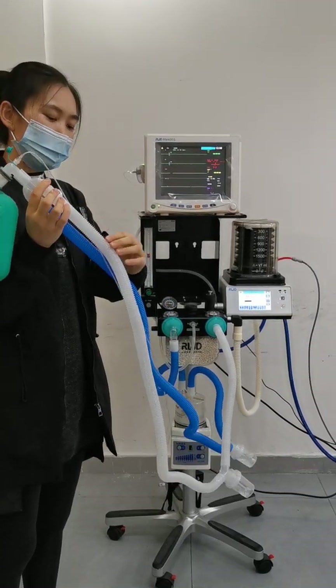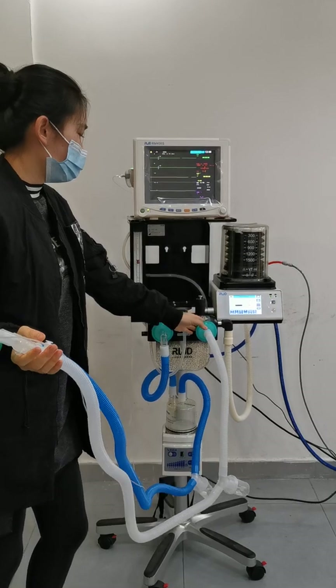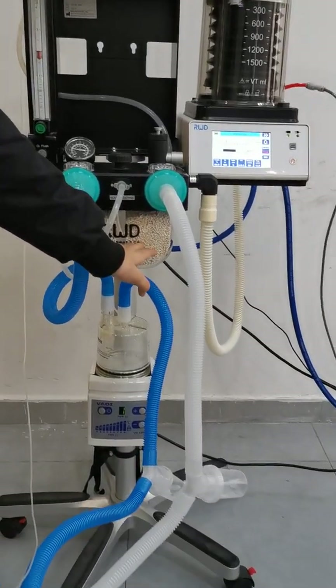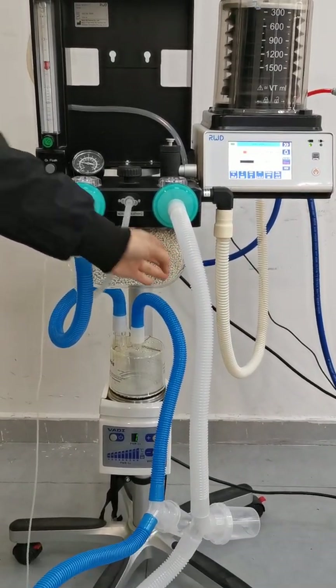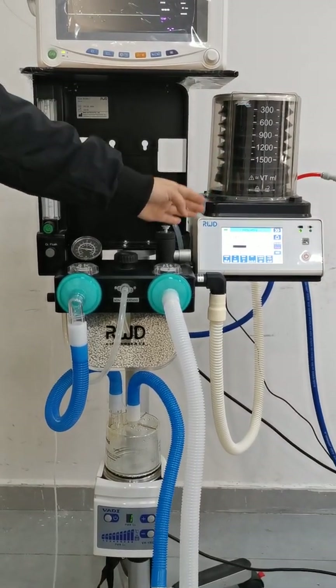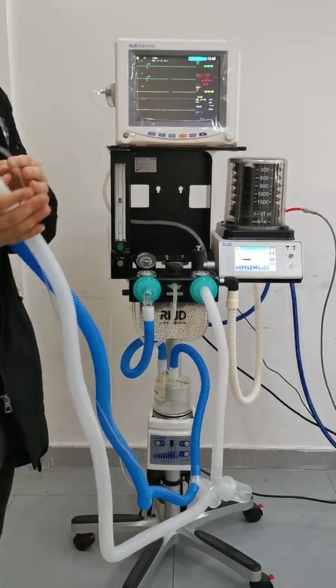The inhaled gas will flow through this white pipe to the exhale valve. The carbon dioxide absorber will absorb the waste gas. The ventilator will then give the next breathing assistance to the patient through this circuit again.